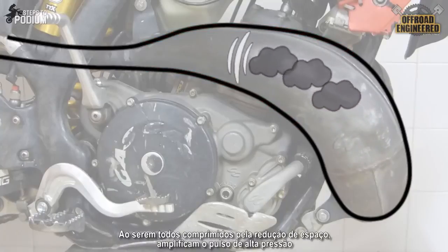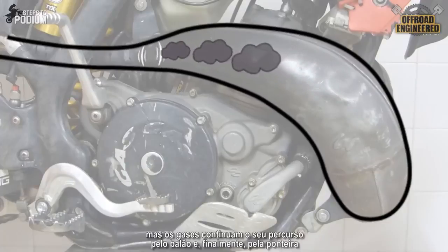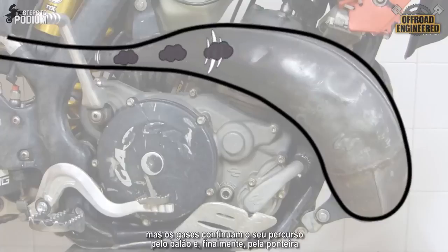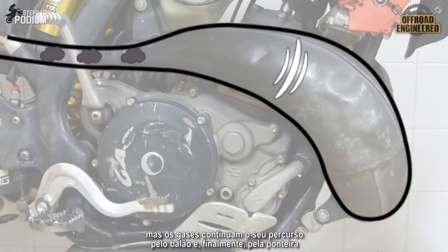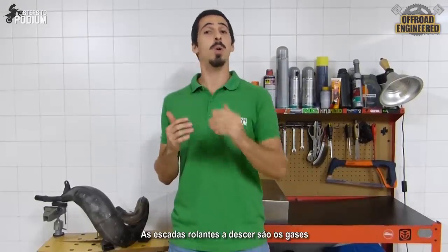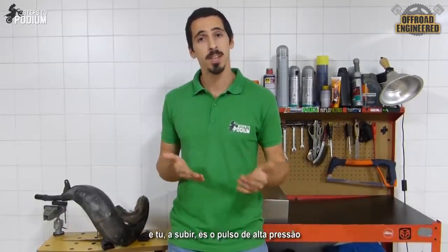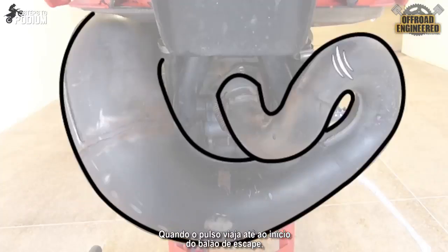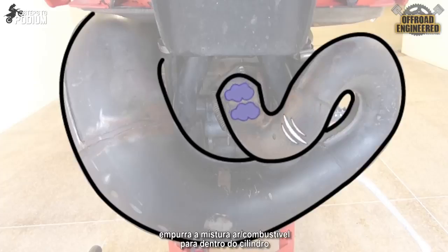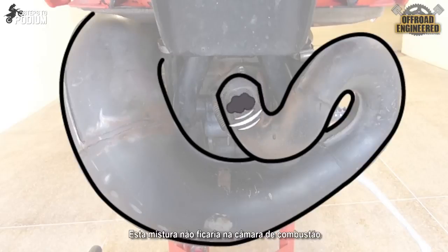The gases get all squeezed up and this amplifies the high-pressure wave, which bounces back. But the exhaust gases continue their path along the pipe and out the silencer. You can understand this by picturing yourself going up an escalator while the escalator is going down — the escalator or stairs are the exhaust gases and you are the pressure wave. When the high-pressure wave travels back to the beginning of the pipe, it pushes some air and fuel mixture back into the cylinder that otherwise would not stay in the combustion chamber if it wasn't for this high-pressure wave created by the pipe.